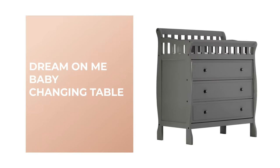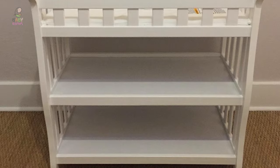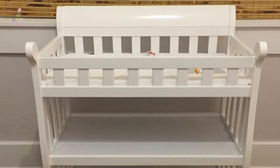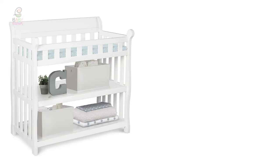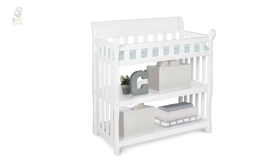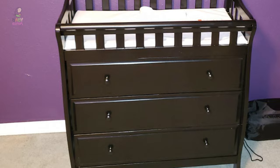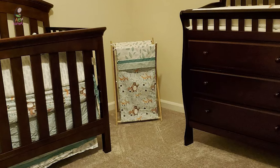Number three: Dream on Me Baby Changing Table. This baby changing table by Dream on Me makes a beautiful addition to any nursery. It is made of solid cherry wood, and its classic design features a mix of curved and straight lines that will fit seamlessly into any nursery. The table comes with a beautifully crafted safety rail that surrounds the provided one-inch thick changing pad, plus a restraining strap with an easy release buckle that keeps your baby safely in place.